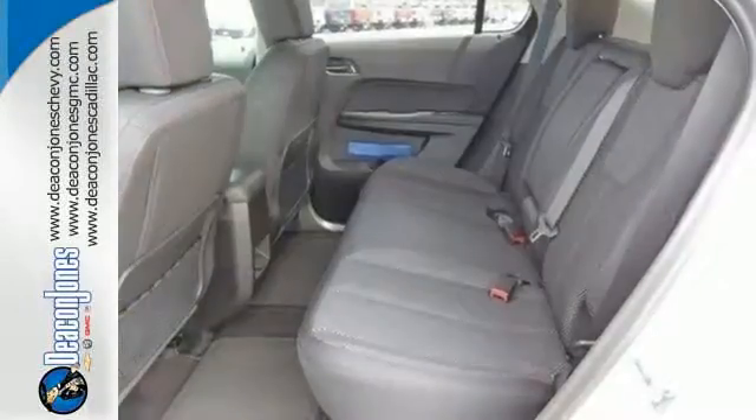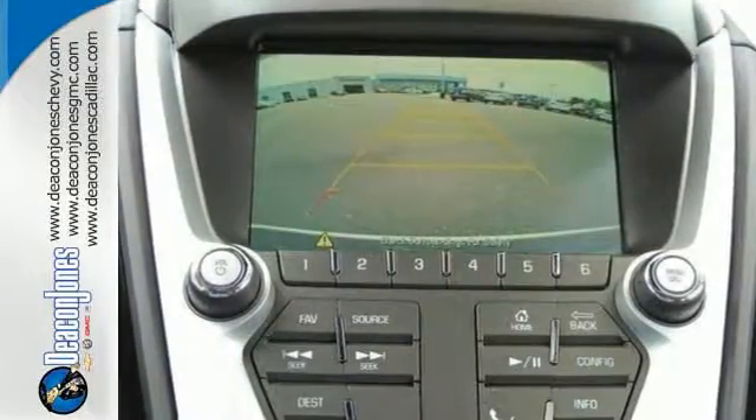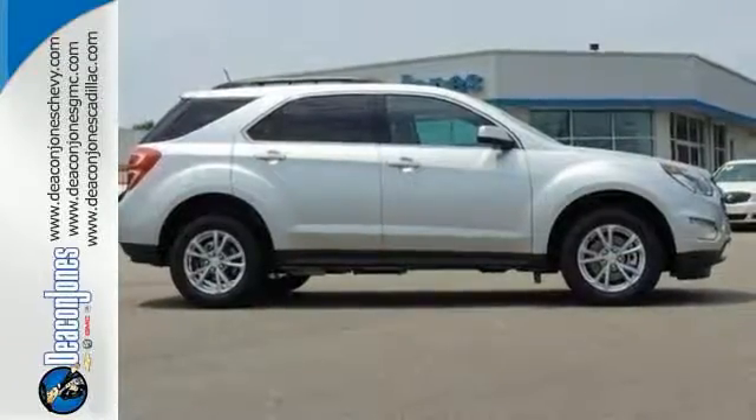You get StabiliTrak, Brake Assist, and eyes in spots where you can't see with a standard rear-vision camera. You don't need to sacrifice premium style for space and storage. It's all in this Equinox.